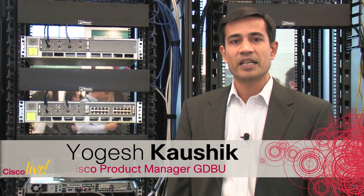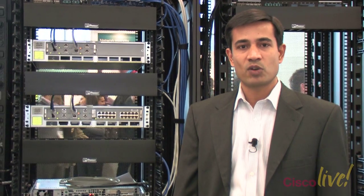Hi, I'm Yogesh Kaushik, product manager for the 4900M platform, and behind me we're showcasing the 10G base-T technology and how the Catalyst product family is leading the path to cost-effective server virtualization.